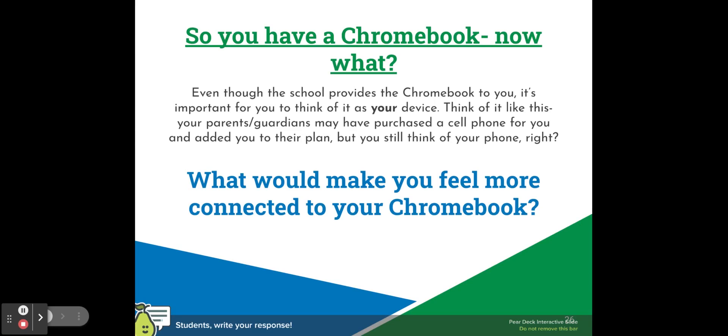Thank you for taking the time to listen to this video about Chromebook care and Chromebook ownership. If you have any questions about your device, you can go to your homeroom teacher and they'll point you in the right direction to where you can get additional support.